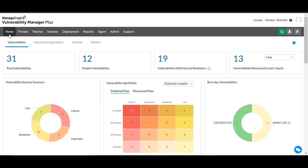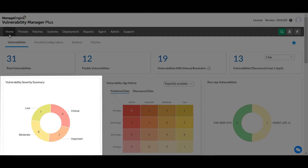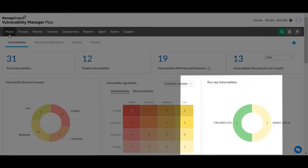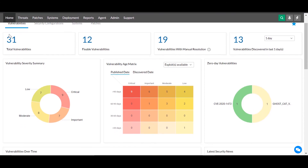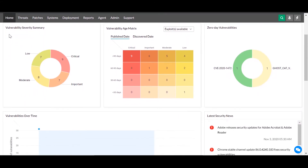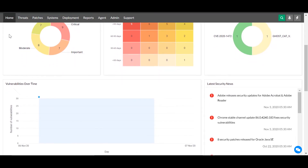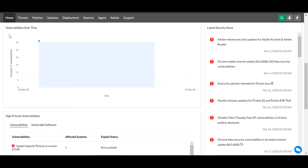Let's take a quick tour of Vulnerability Manager Plus' web console and see how these features work together to ensure network security. The Vulnerabilities Dashboard helps you visualize which vulnerabilities matter most through severity graphs and a vulnerability age matrix, identify how many zero-day vulnerabilities are unresolved, analyze vulnerability trends over time, track high-profile vulnerabilities in your network, and receive the latest security updates.